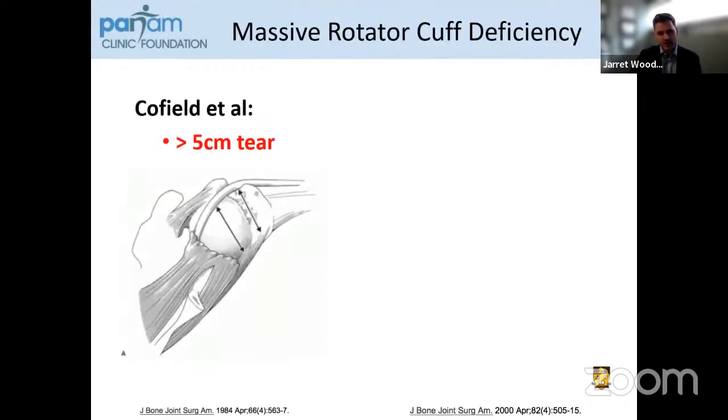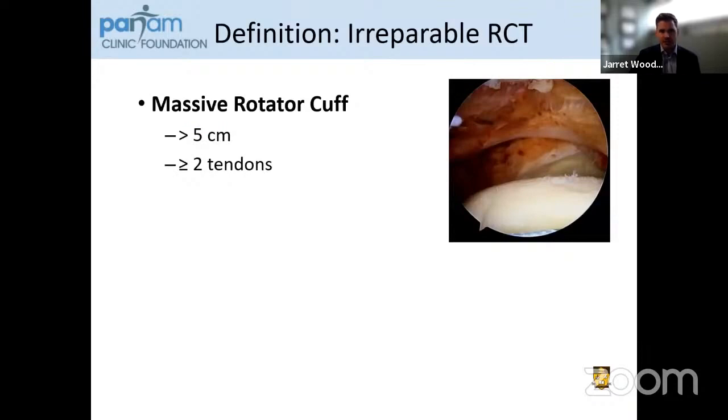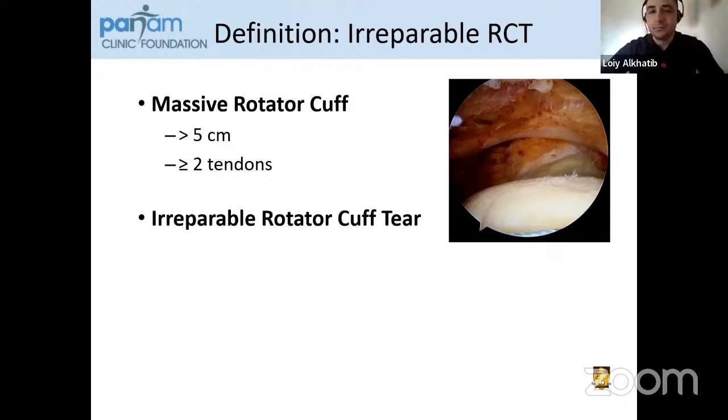When we talk about tear size, a massive rotator cuff tear was initially defined by Dr. Cofield as a five centimeter tear of exposed greater tuberosity. This is a little ambiguous and can change based on patient size. This was later modified by Dr. Gerber, who reported that this was a two-tendon tear. Specific to our discussion, we'll be reviewing supraspinatus and infraspinatus — posterior superior massive rotator cuff tears with repairable subscapularis. If we define a massive rotator cuff tear as greater than five centimeters and greater than or equal to two tendons, then we need to determine whether this is repairable or irreparable.